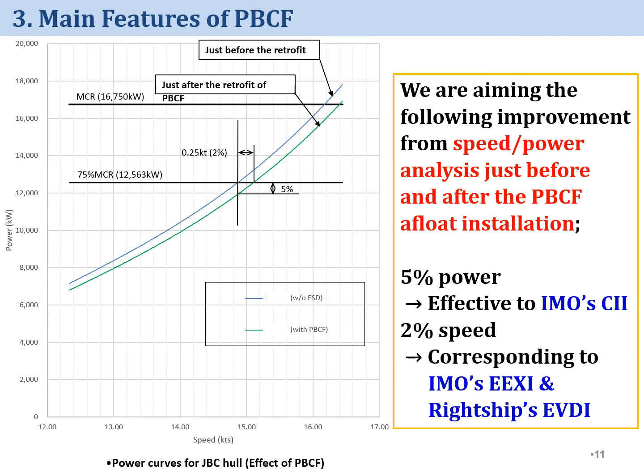If the ship has a monitoring system, we recommend speed and power analysis before and after afloat retrofit of PBCF. The ship hull and propeller condition just before and after the retrofit is the same. The power difference between just before and after the retrofit can be regarded as the energy-saving effect of PBCF. We are aiming to apply this energy-saving effect to light ship application and also EEXI certification in the near future.